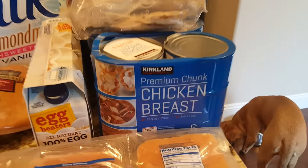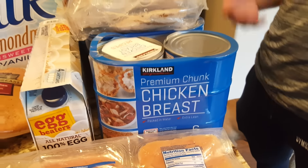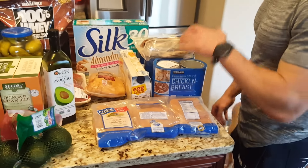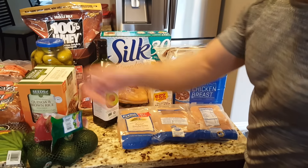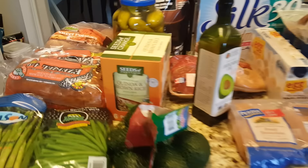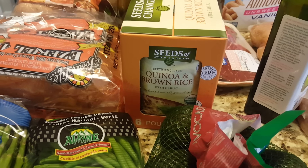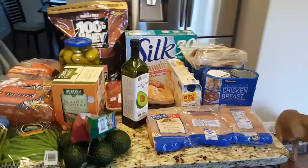We got premium chunk chicken breast. It has about 50 grams of protein per serving, and there are two servings in a can. It goes really well with this Seeds of Change quinoa and brown rice. It's 90 seconds in the microwave and you have a meal with both complex carbohydrates and chicken — the flavor is good.